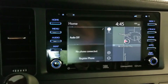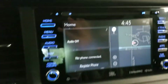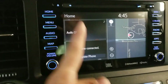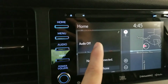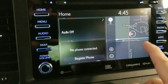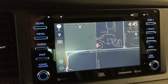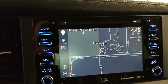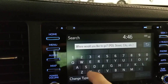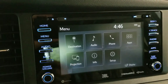Now for the infotainment system on the limited Sienna. The home screen shows quick dial if Bluetooth is connected, what's playing on radio or Bluetooth, and the navigation map. You can make the map full screen by pressing the map button. Navigation works like any other GPS — press search and enter any location you want.